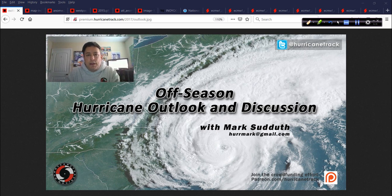Good afternoon. Mark from HurricaneTrack.com here with your off-season edition of the Hurricane Outlook and Discussion. It is Monday, February 17th, 2020. Happy President's Day to you.